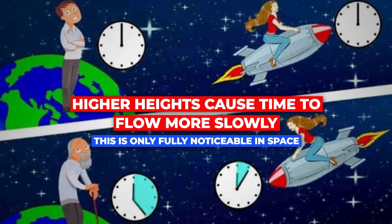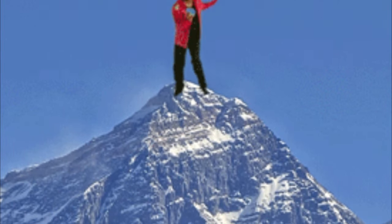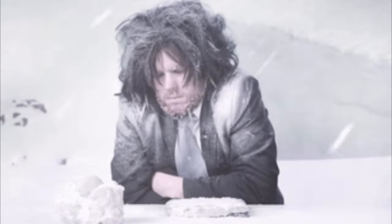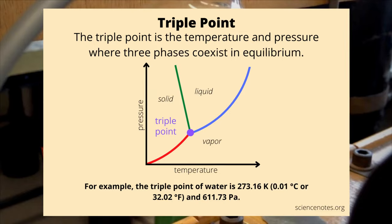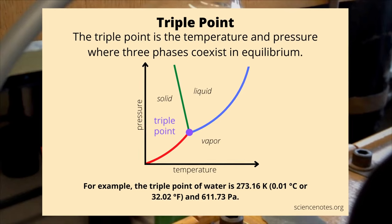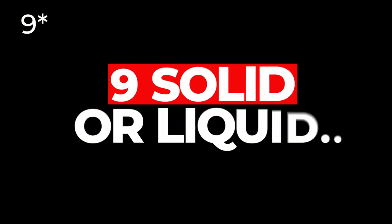Higher altitudes cause time to flow more slowly, though this is only fully noticeable in space. Hearing this, I'd almost suggest living on top of Mount Everest to gain some extra time — but we probably wouldn't survive it. Water can exist in three states simultaneously; this is known as the triple point, a specific temperature and pressure at which a substance exists concurrently as a gas, a liquid, and a solid. In the United States, water exists in 50 states.